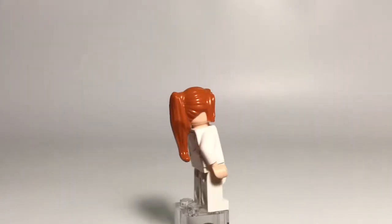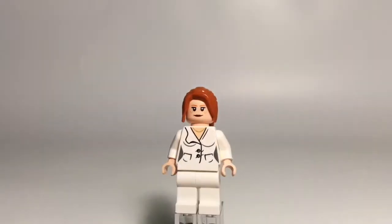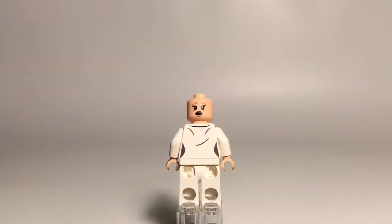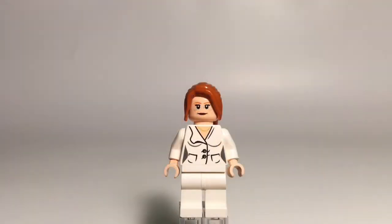Here's Pepper Potts. She's got a nice ponytail piece in orange. Her face print is nice with that lipstick and facial detailing. Her alternate expression is also very scared, similar to Tony. There's also a good look at the back torso printing. Her torso definitely has a pantsuit design with those buttons and pockets. One side of her collar is folded over, which is pretty interesting, and she has a gold necklace on. She has normal white legs also.